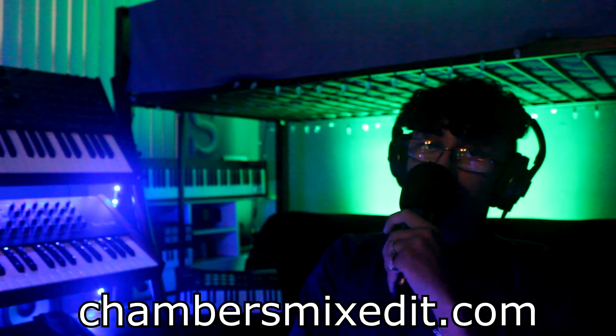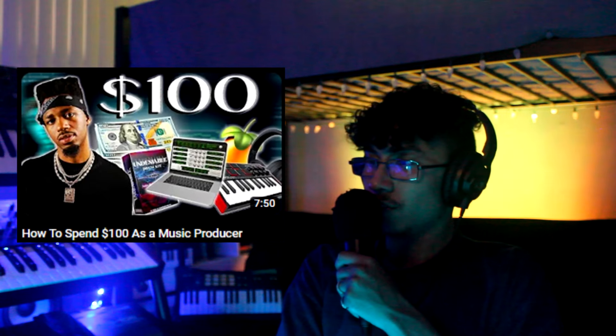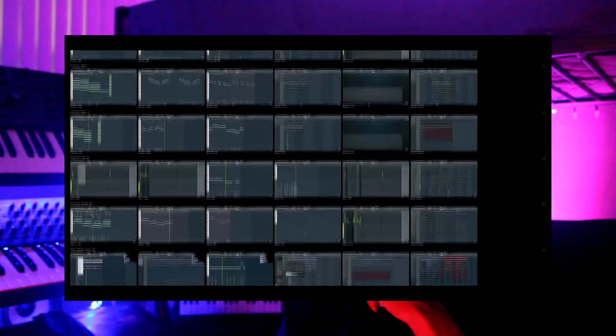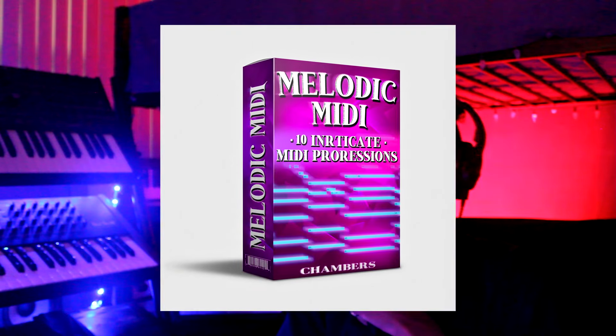What's good everyone, it's Chambers from chambersmixed.com. I got another hopefully very informative and helpful video for you guys today. A little while back I did a video about how to spend $100 as a music producer — I pretty much went through the best things that you can invest in to help your career, whether it's plugins, VSTs, places to learn music production, places to get drum kits or MIDI stuff like that.